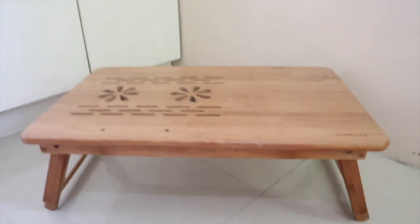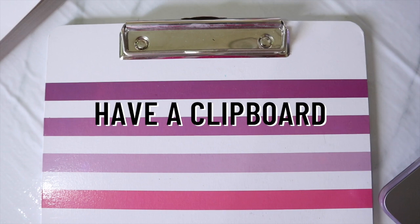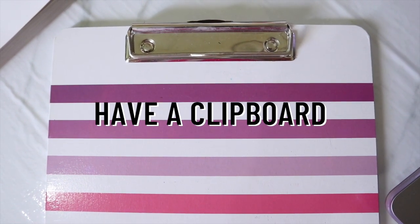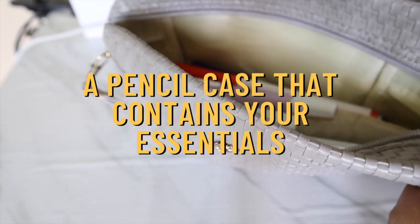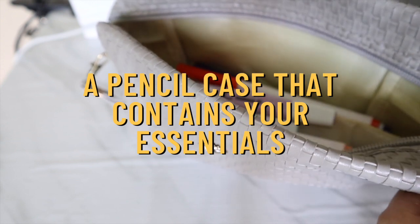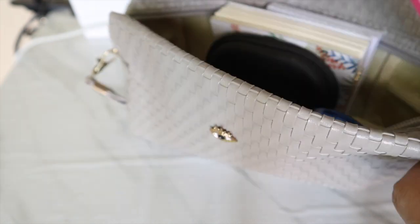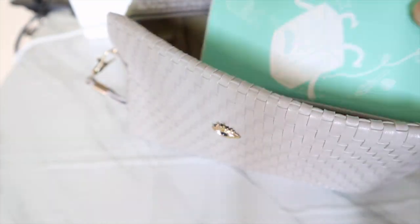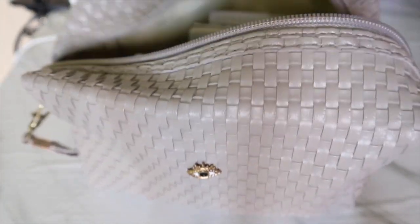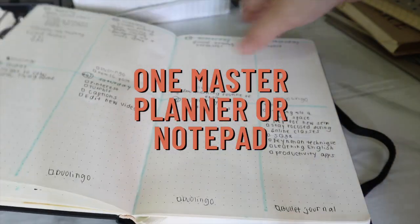Second, it's nice to have a clipboard for a smooth writing surface if you're like me who likes loose leaf paper, or if you are working on a printed document — this is pretty helpful. Next, you can also put up a ready-to-go pencil case which contains your study essentials like your favorite pen, pencil, highlighter, and the likes.